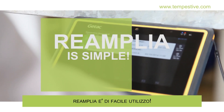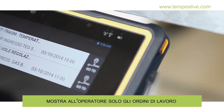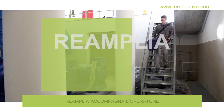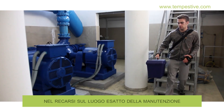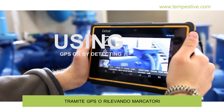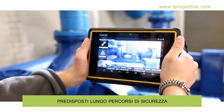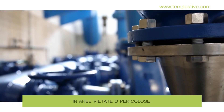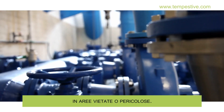Reamplia is simple — it shows the operator only those work orders assigned to him. It directs the operator to the exact place of maintenance using GPS or by detecting markers arranged along safety paths inside the plant. It also prevents access to restricted or dangerous areas.